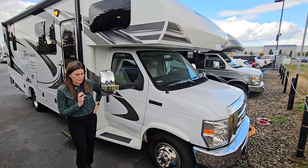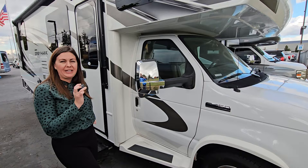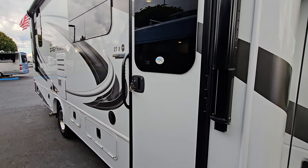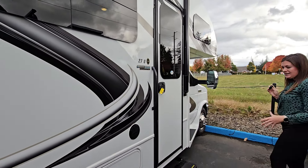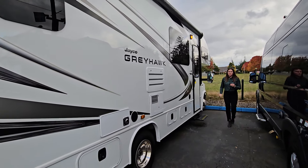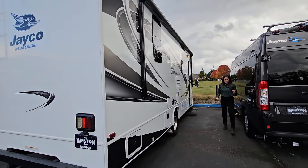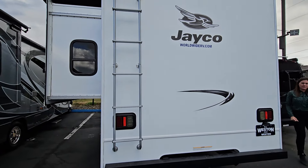Welcome back to Weston here on the corner of 223rd and Stark, bringing you a 2020 Jayco Greyhawk 27U. The Greyhawk is equipped with the J-Ride Plus. It's got the side view cameras integrated in the mirrors. This one's going to have slide toppers — tons of features, safety features, and cosmetic features that make this a really nice trim package.